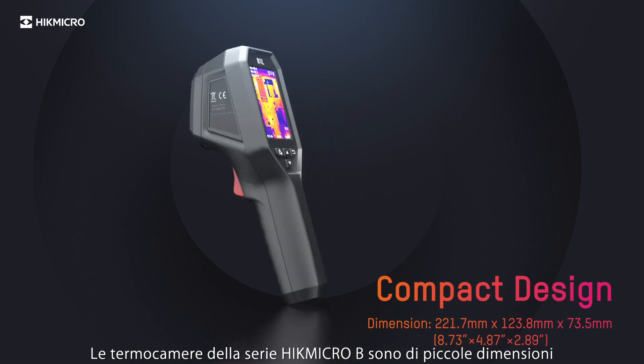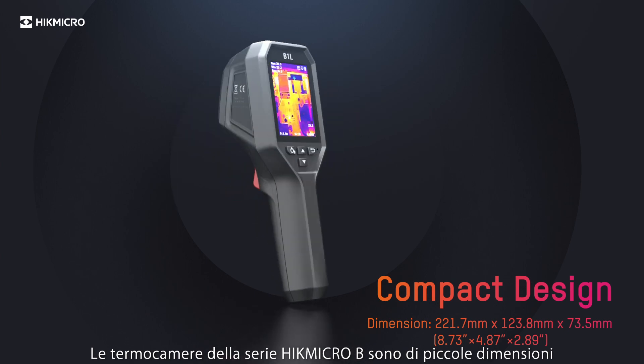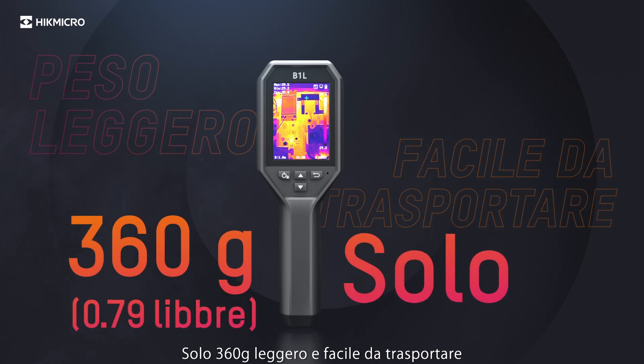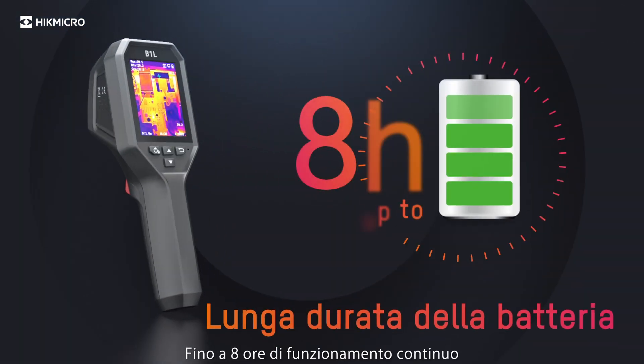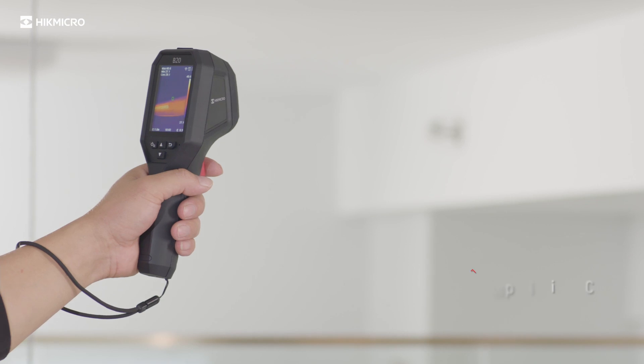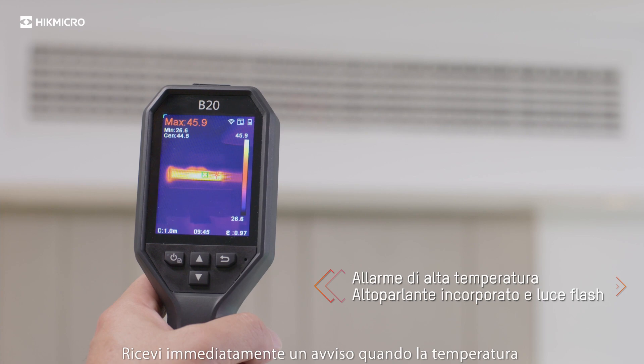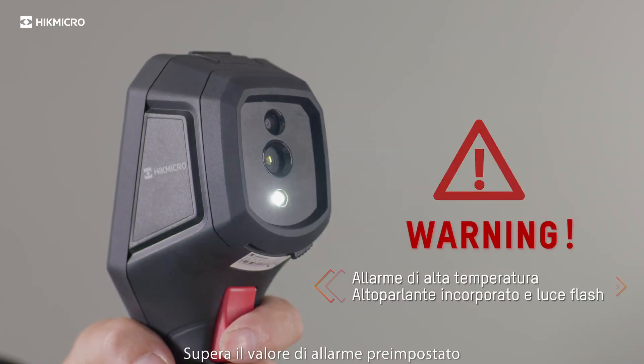HypeMicro B-series thermal imaging cameras are small in size — only 360 grams, lightweight and easy to carry. Up to 8 hours of continuous running. HypeMicro protects at every moment. Be instantly alerted when the temperature exceeds the preset alarm value.